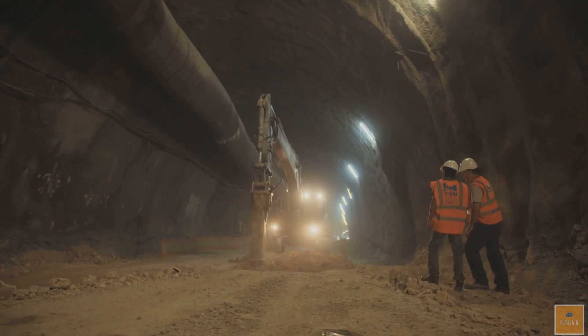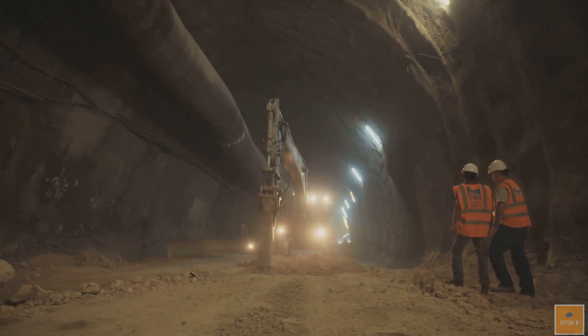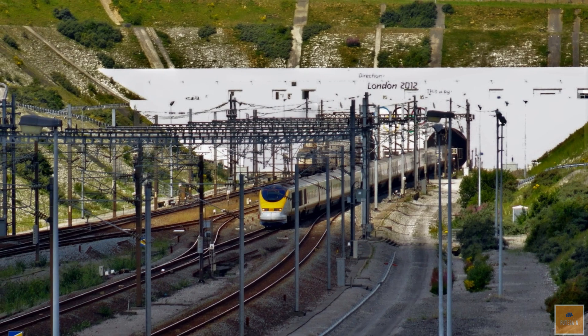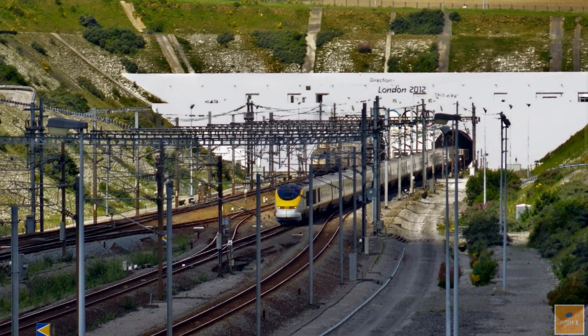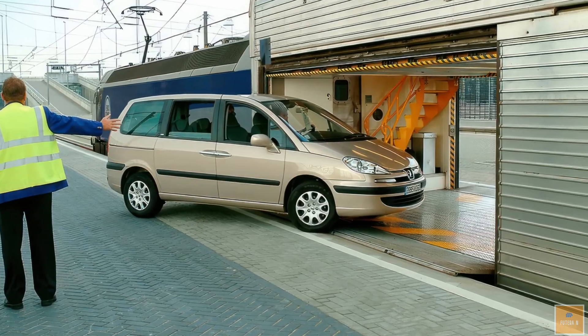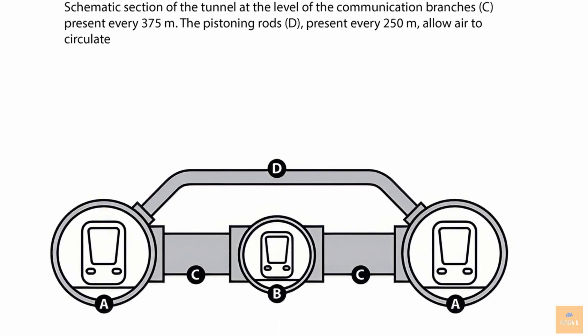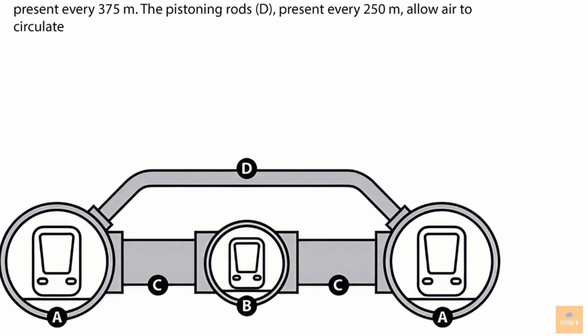Construction began in 1987–88 and it opened on May 6, 1994. It carries over 10 million passengers and 1.6 million trucks yearly on a rail-based shuttle service. The tunnel includes two single-track rail tunnels and one service tunnel allowing bidirectional traffic.